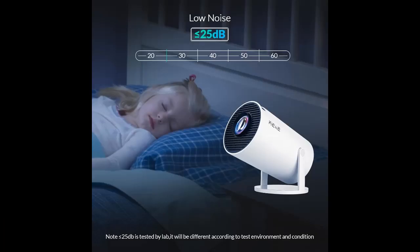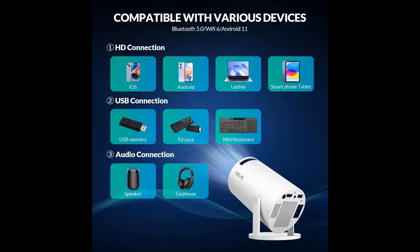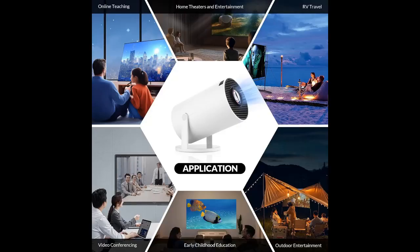With 1280x720 native resolution, the projector supports 4K hard decoding. Full format decoding includes HEVC, VP9, AVS2, AVC 4K at 30fps, MPEG1, MPEG2, AV1, 1080p 60fps decoding, and more.